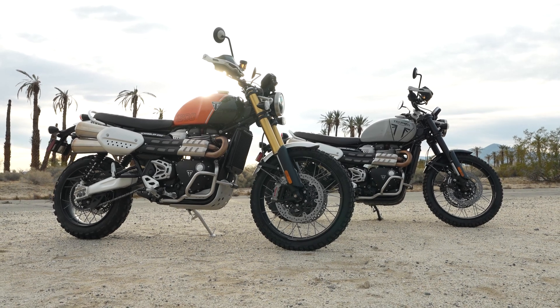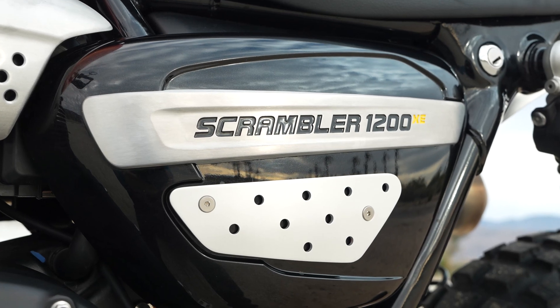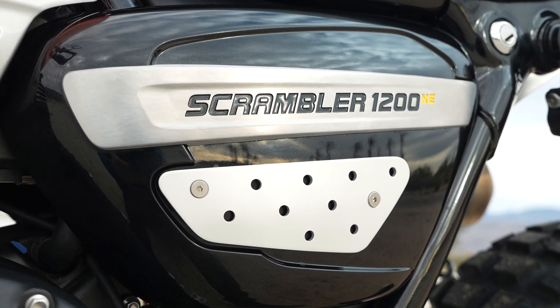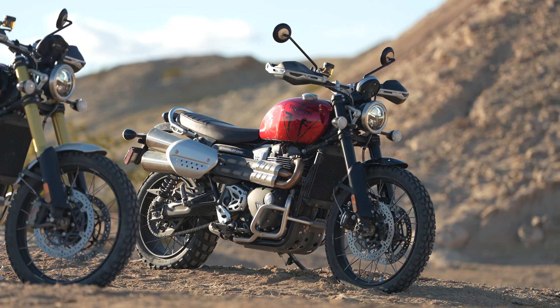Triumph has made it easier to choose between the two variants of one of its best models, the super cool and capable Scrambler 1200. So which one should you get — the long travel XE or the less expensive low seat X?